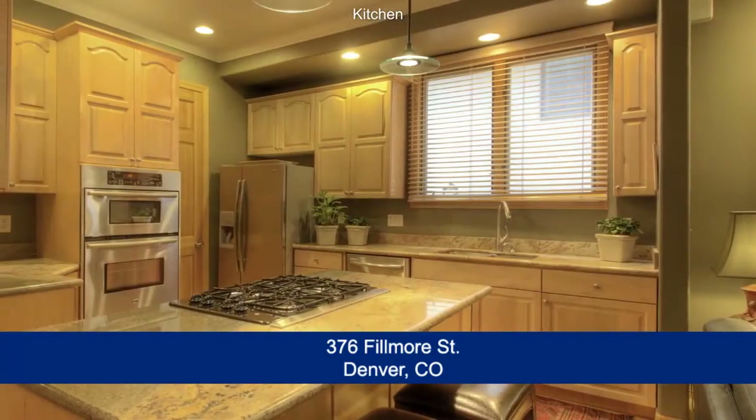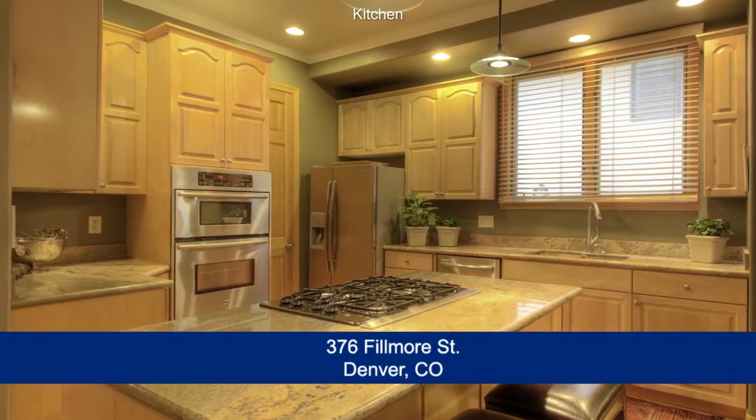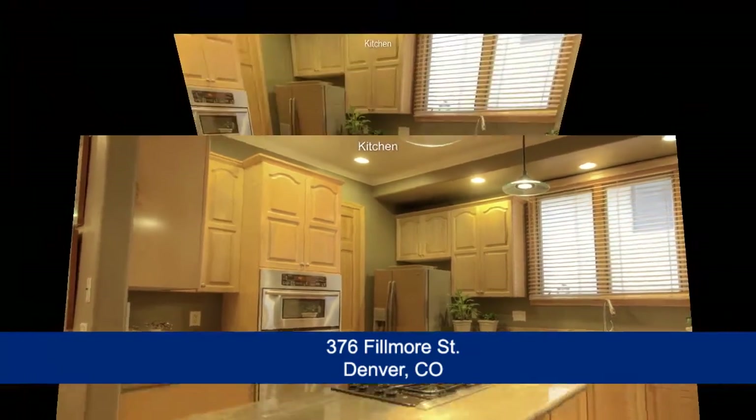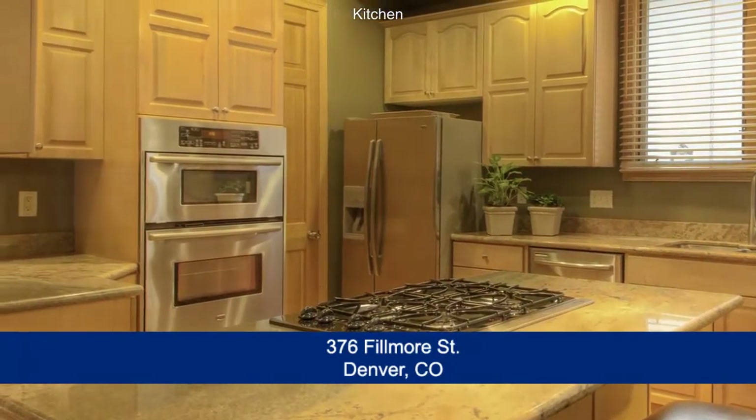As we continue, you step into the gourmet chef's kitchen, which features a large center island, as well as lots of storage in the maple cabinets and the walk-in pantry. There is also a brand new gas cooktop and stainless appliances throughout this kitchen.